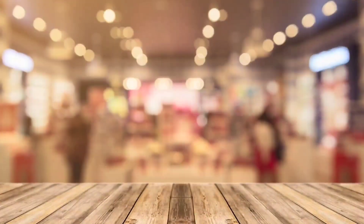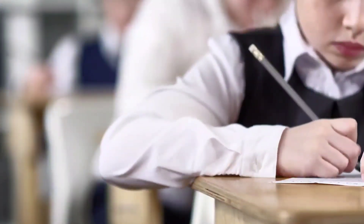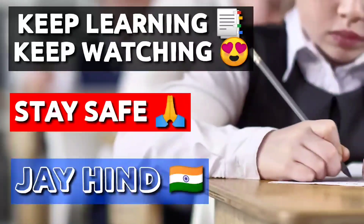Again, I wish you all good luck for the examination and hope that DGCA conducts this examination in a safer environment. That was all for today. See you in another video. Till then, keep learning, keep watching, stay safe. Jai Hind.